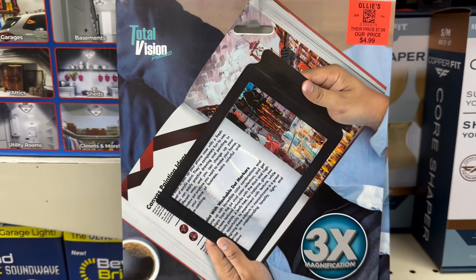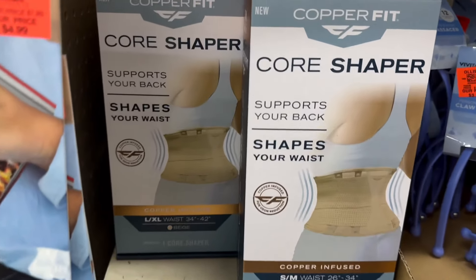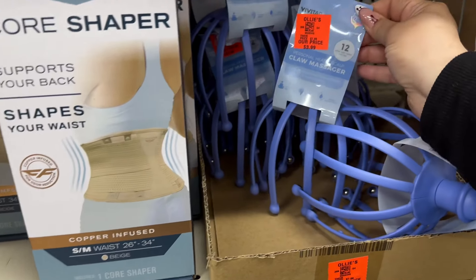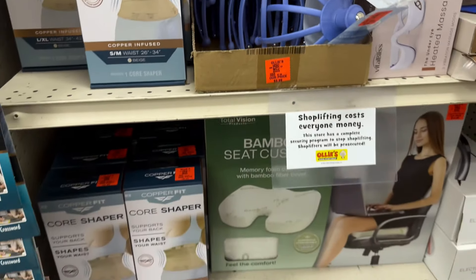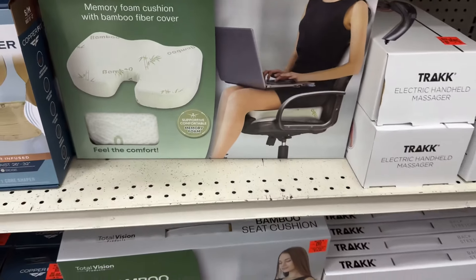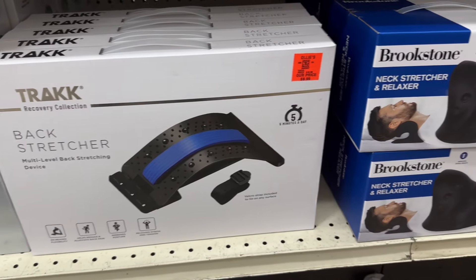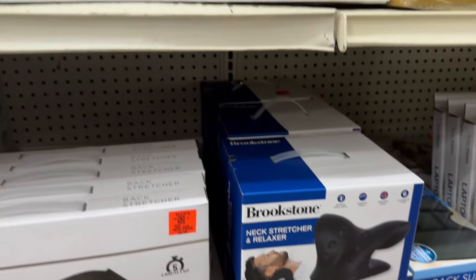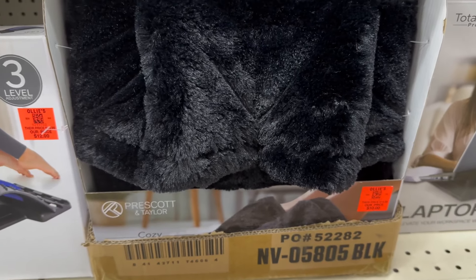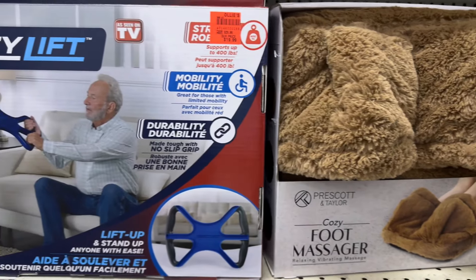Over here is a couple of gift ideas they have. You have CopperFit Core Shapers, the Claw Massager, Bamboo Seat Cushion, and the Back Stretcher — just different odds and ends for gifts. Those are really nice.